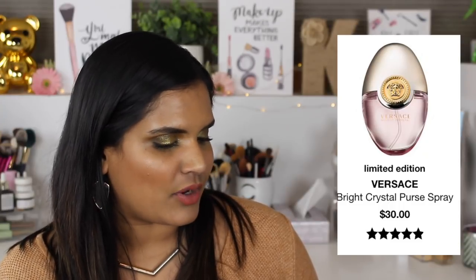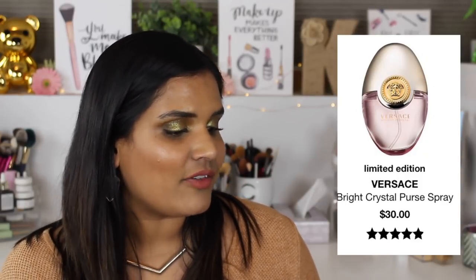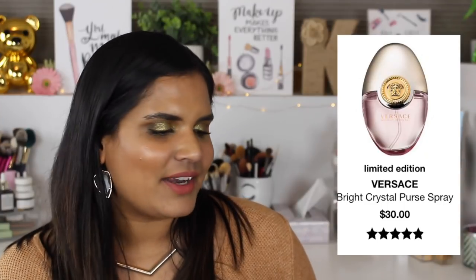I have three Versace fragrances on the list: Bright Crystal, Diamond Blue Pore, and Bright Crystal Pure Spray, all in the $30 range. I do love Versace's Bright Crystal - it's my favorite fragrance of all time - but I don't need perfume right now since I've bought so many. So I'm going to go ahead and pass on those.